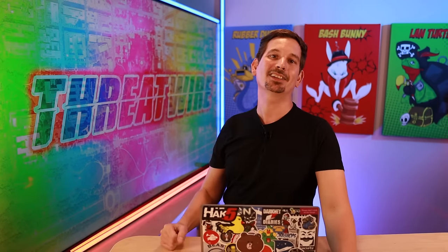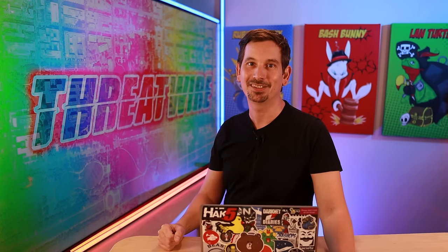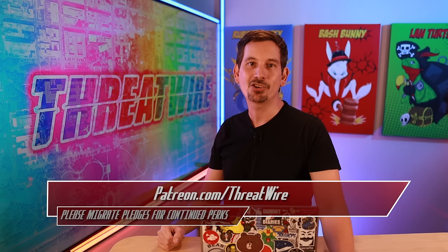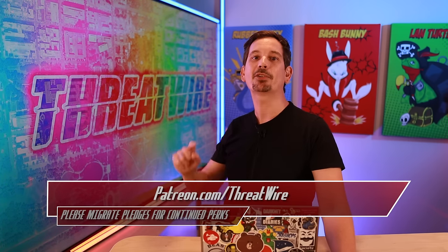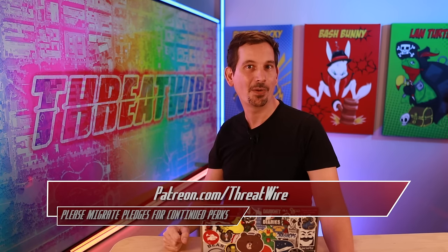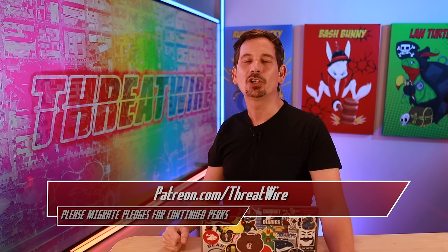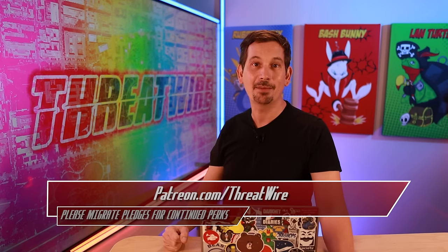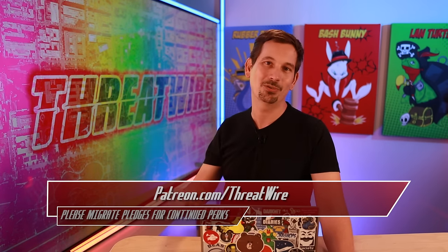I'd like to remind you that ThreatWire is in transition with new and familiar faces on the horizon. Shannon's been on vacation, so if you've been missing your perks like the audio RSS feed, be sure to check your email and note that you'll need to migrate back to patreon.com/ThreatWire to keep supporting the show and keep getting those perks. Thank you so much — we couldn't do this without you. Until next time, I'd love to hear what you think in the comments. I'm Darren Kitchen, and I'll see you on the internet.